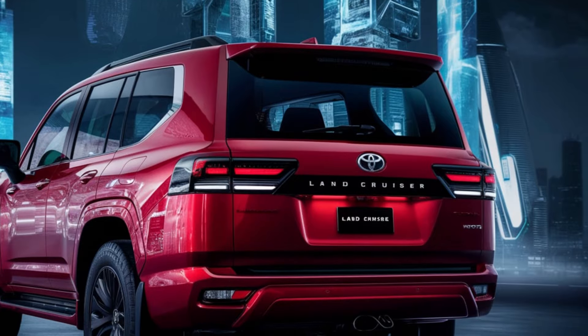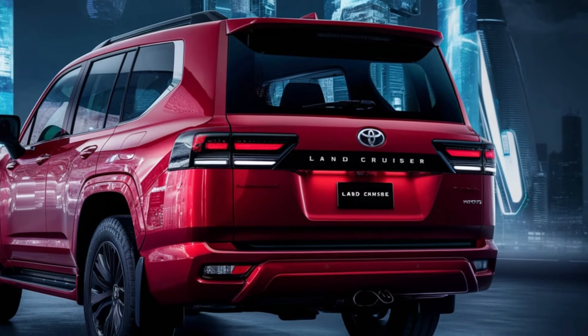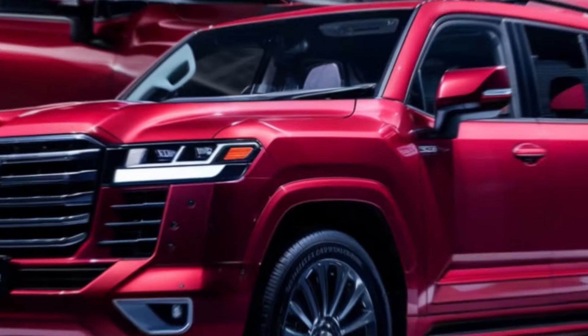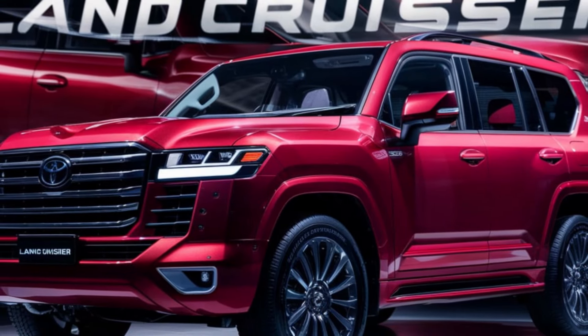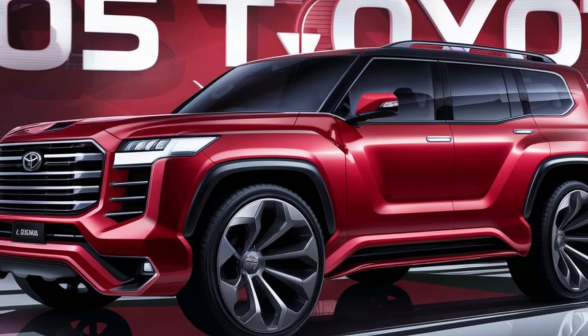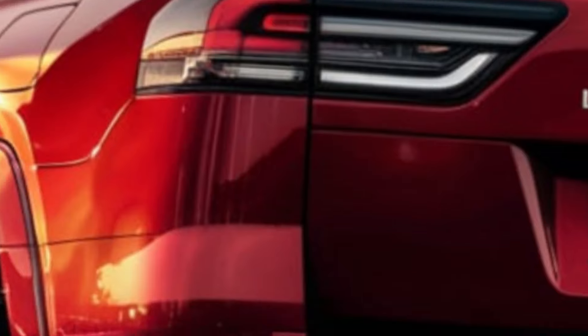The 2025 Toyota Land Cruiser is more than just an SUV — it's a symbol of adventure and exploration. It's a vehicle that combines luxury, performance and durability in perfect harmony. The Toyota Land Cruiser: conquer any terrain in style.